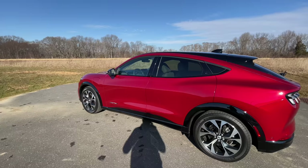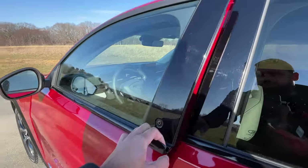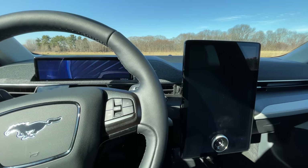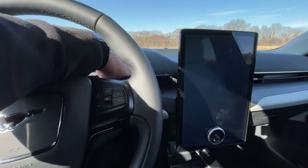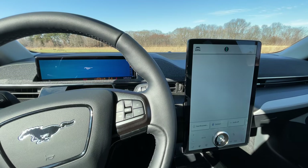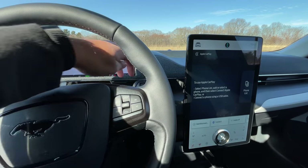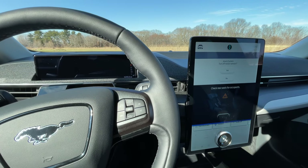Ford has spent a lot of time on the sounds and animations of the Mach-E. Once you open the door and get inside, there's a cool little animation that plays across both screens. And then once you hit start, it'll make that sound. And then once you're done driving the Mach-E, you turn it off and it'll do that little cool sound.